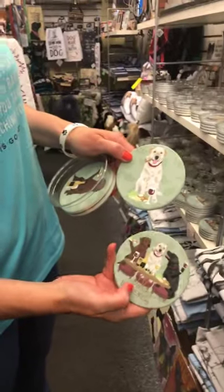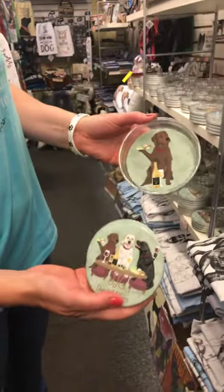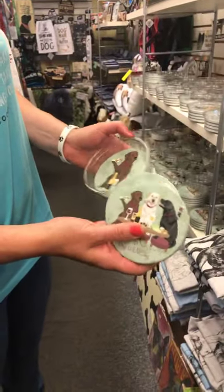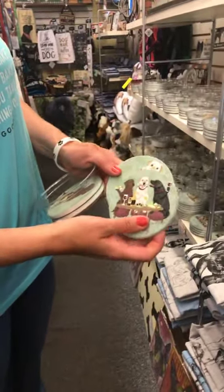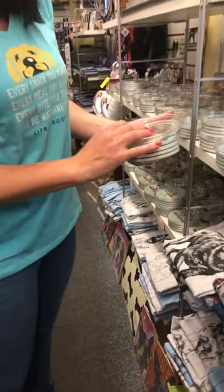We have some really cool wine coasters — they're all cork back stone coasters. You get a set of four. You get all three on the front, and then each coaster has its picture close up. Those are $38 a set.